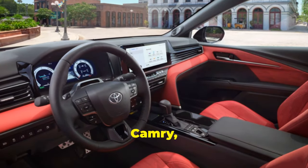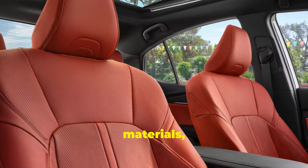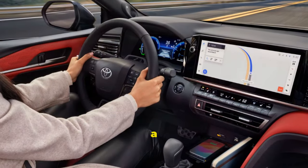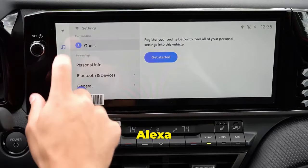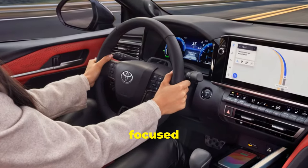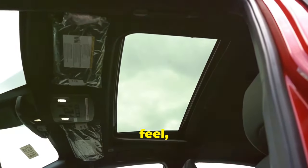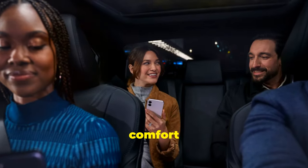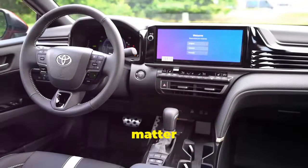Step inside the 2025 Camry, and you're greeted by a luxurious cabin that rivals those of higher-end sedans. Premium materials such as leather-trimmed seats and wood-grain accents create an upscale atmosphere. The redesigned dashboard houses a 10-inch touchscreen infotainment system with Apple CarPlay, Android Auto, and Amazon Alexa integration. The heads-up display and wireless charging pad add to the convenience, ensuring you stay connected and focused on the road. A panoramic sunroof and ambient lighting further enhance the luxurious feel, making every drive a pleasure. Rear passengers aren't left out either, with spacious seating and comfort features that make long journeys enjoyable. The dual-zone climate control system ensures that everyone stays comfortable, no matter the weather outside.